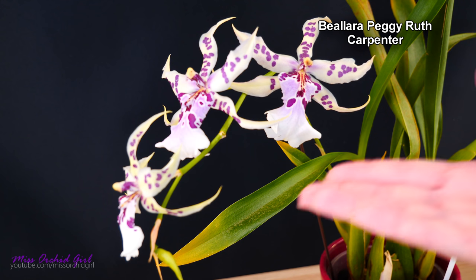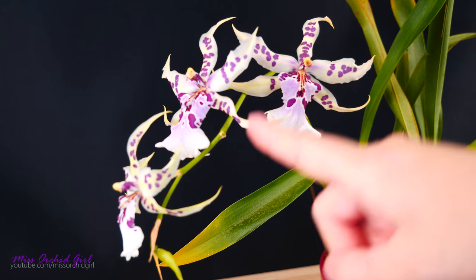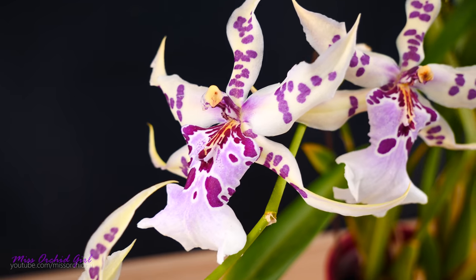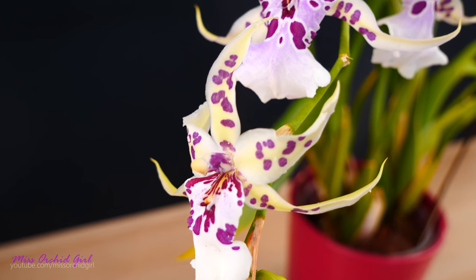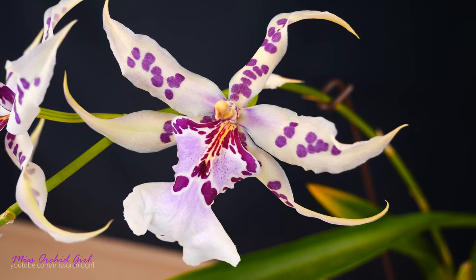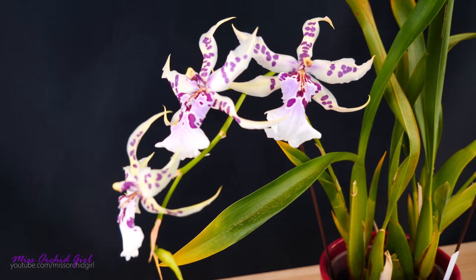Next up we have the Bellara Peggy Ruth Carpenter, currently classified as an Alisara. This one has mealybugs as well and resides outside. One of the flowers sadly didn't make it — I've been spraying it non-stop so I'm not surprised, and the display is slightly compromised. This is a very slightly fragrant Bellara — it smells slightly peppery in the daytime; most Bellaras smell like that. But they are absolutely my favorite intergeneric because the flowers are so beautiful and elegant, and the Peggy Ruth Carpenter is one of the most elegant of them all.